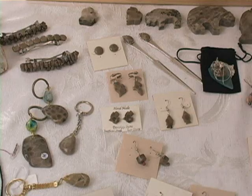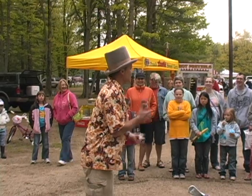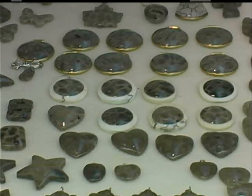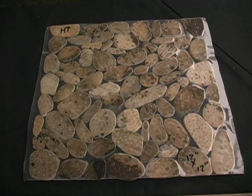Welcome to the Antrim County Petoskey Stone Festival. This is our sixth annual Petoskey Stone Festival hosted by Antrim County and the Soil Conservation District. We have a lot of vendors here — food vendors, merchant vendors. We sell tile, knobs, light switch plates, pretty much anything you name it — for backsplashes, fireplaces, shower floors, and border accents.